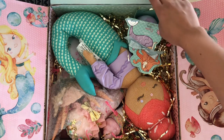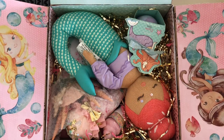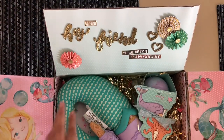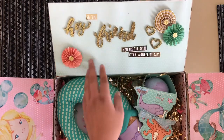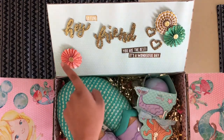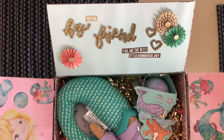Super cute! Look at the panels. It says 'Hey Friend,' 'So Fun,' 'You Are The Best,' and 'It's a Wonderful Day.' It looks like she used some rosettes from Hobby Lobby — I was about to pick these up yesterday, but there's a die that I want to get that does something similar, so I'm going to wait on that.